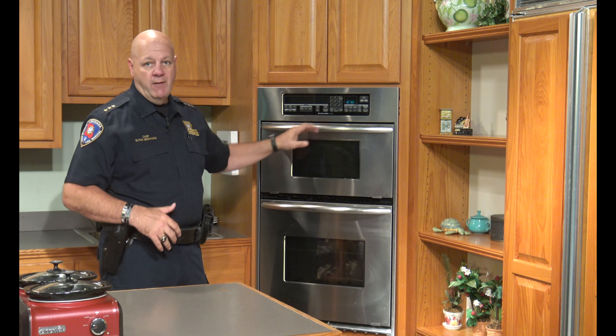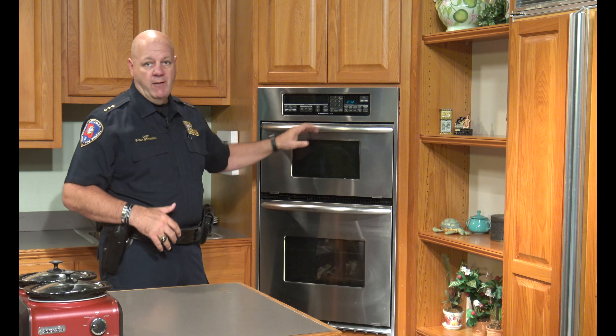Same thing with microwaves — we never want metal in a microwave. We're very concerned about our students frying food. We discourage that.